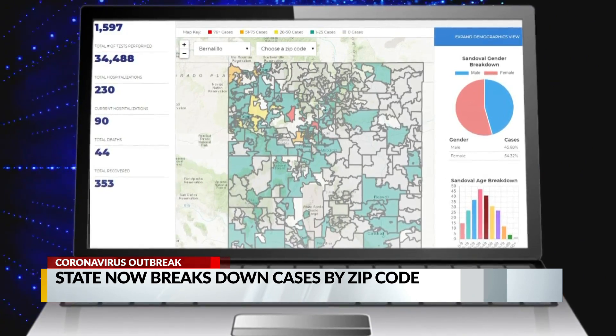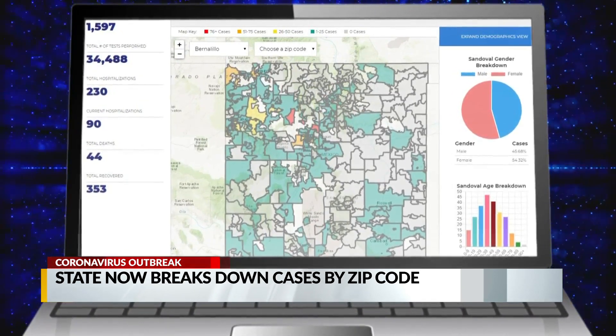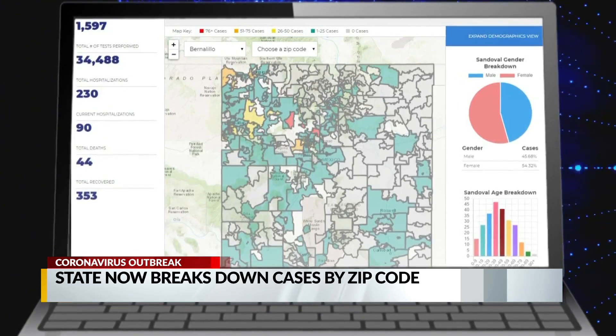The state also breaks down cases by county, by testing, and lists cases according to gender, age, and ethnicity. We have a link to the data dashboard at krqe.com.